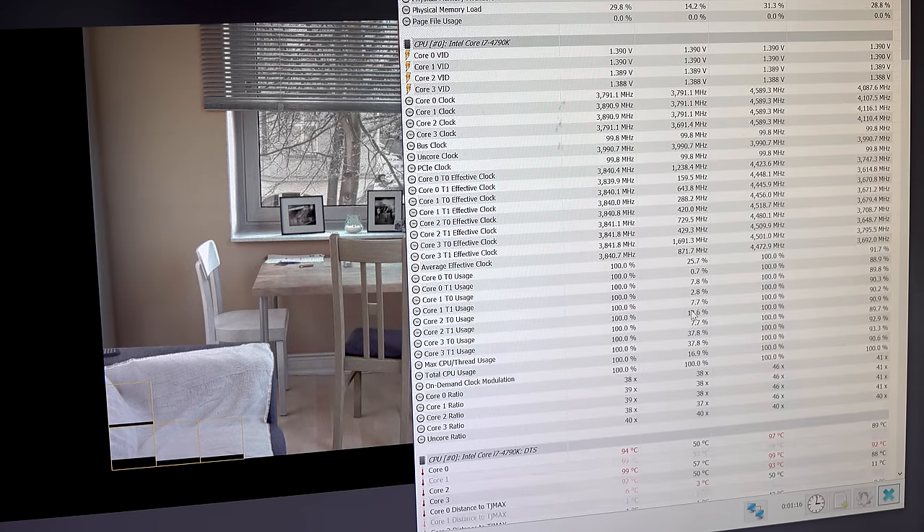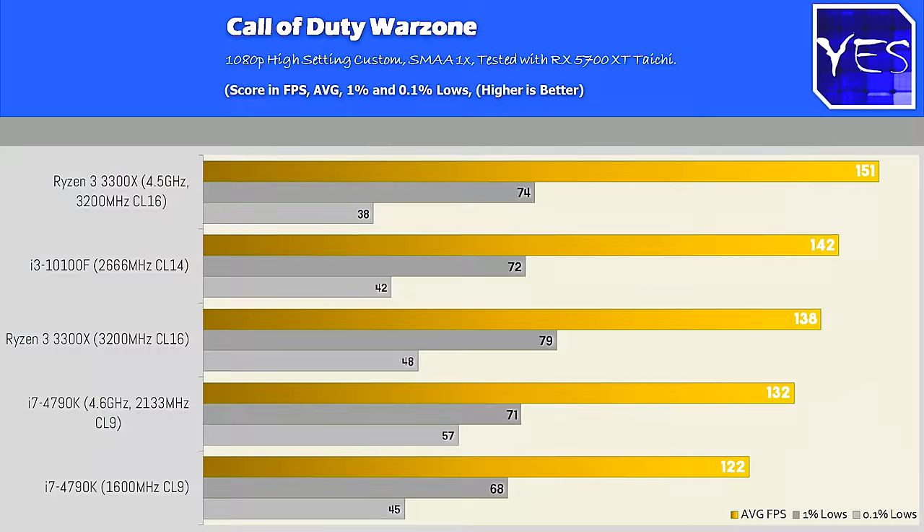In Call of Duty Warzone, we saw the Ryzen 3 3300X take the victory. The i3-10100F and the 3300X out of the box were trading blows, and the 4790K did benefit from its overclock and showed some extra performance figures.